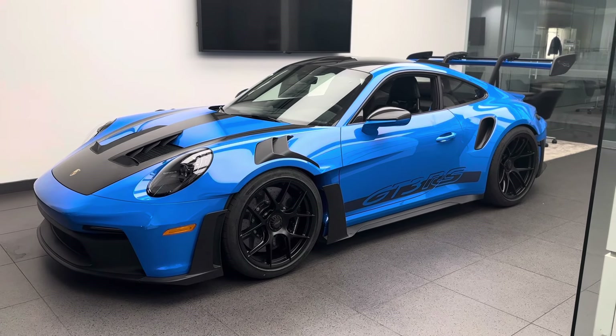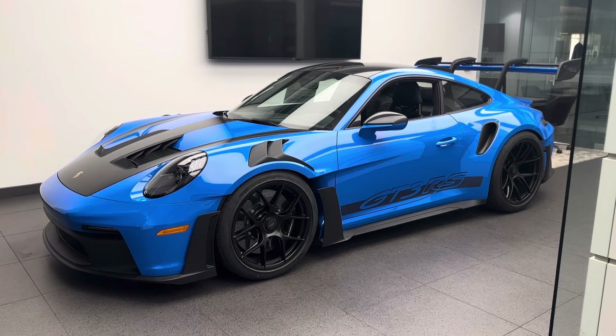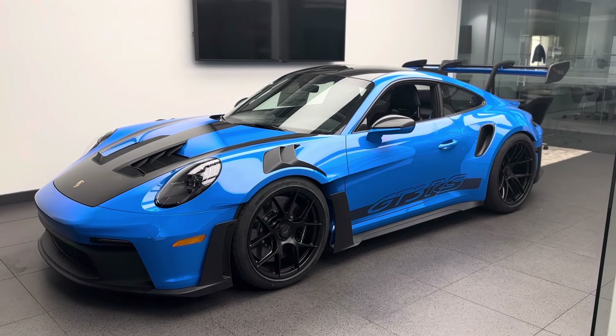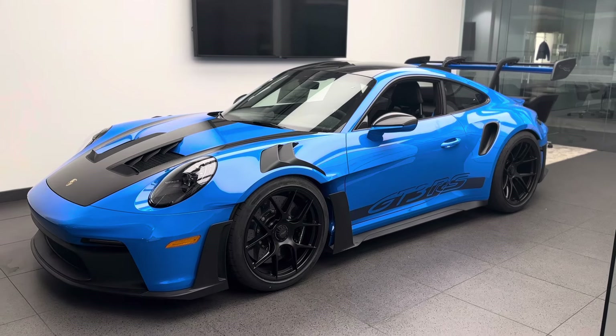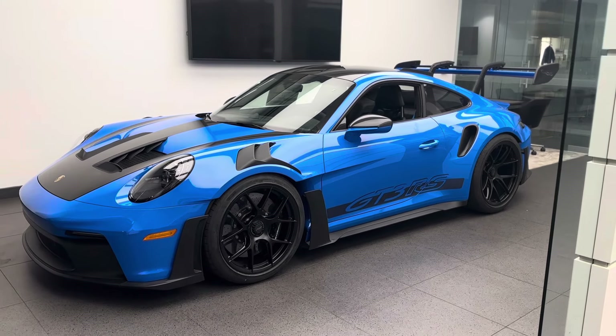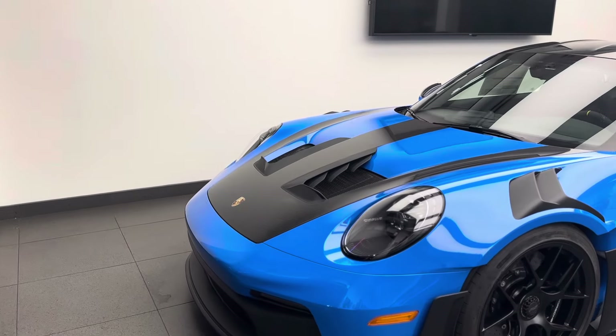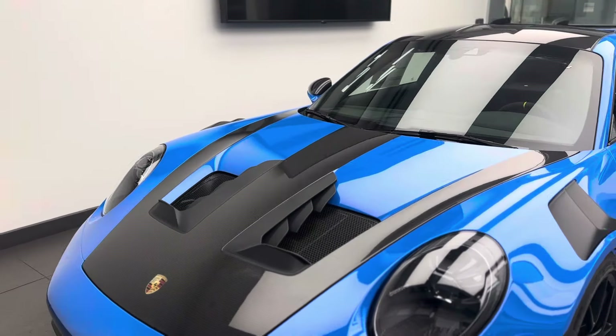Most downforce-focused 911 GT3 RS in Porsche history. What an incredible track performance this car has, but still as a daily driver or road car, a very nice Porsche 911 to drive. Let's start here with the design of the front fascia — a great blend between design and aerodynamics.